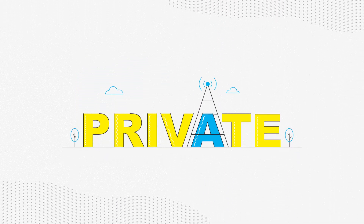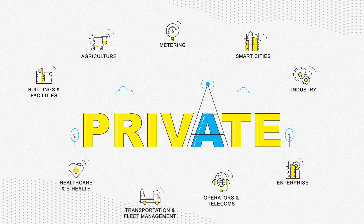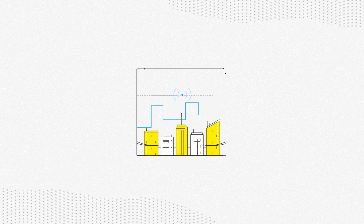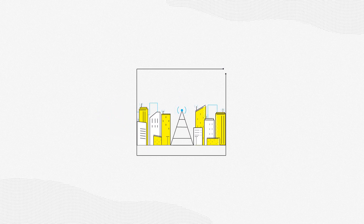Private networks are ideal for large IoT use cases and remote locations. Implement them where you want them, when you want them. Deploy and manage them yourself or hire a third party. You control the network traffic.